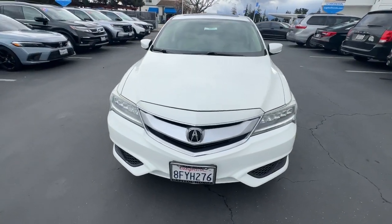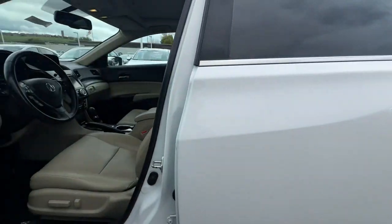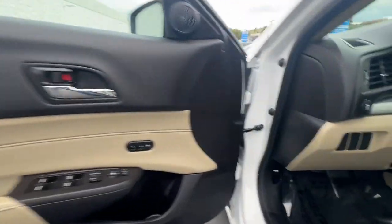The following are some of this vehicle's highlighted options: moonroof, keyless entry, backup camera, power passenger seat, premium sound system, heated mirrors.